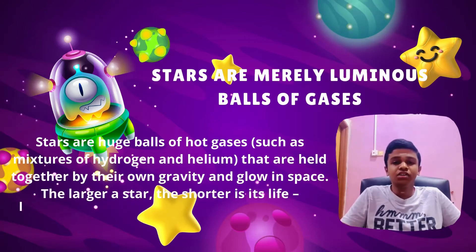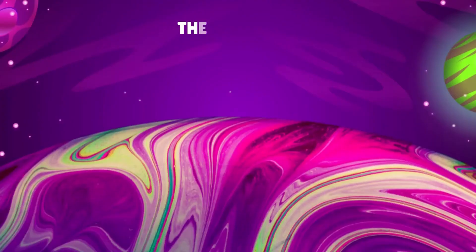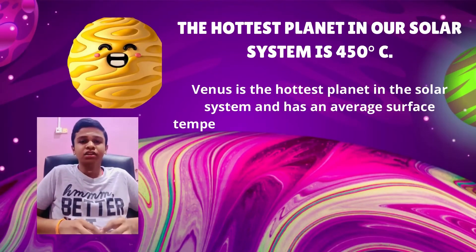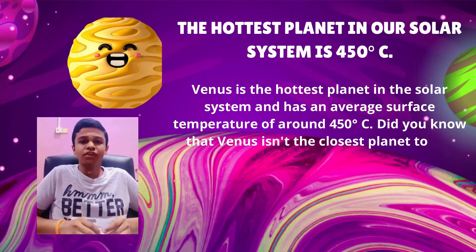The larger the star, the shorter is its life, although all but the most enormous stars can live for billions of years. The hottest planet in our solar system is Venus, with an average surface temperature of around 450 degrees Celsius.